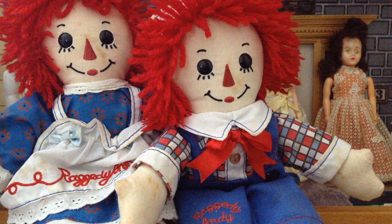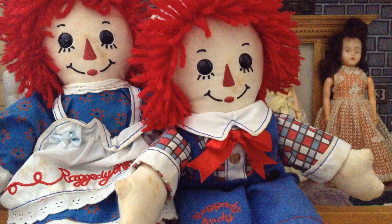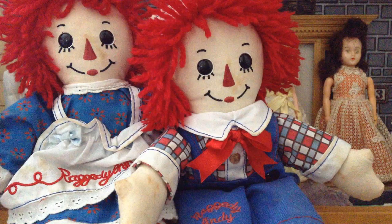True vintage Raggedy Ann's and Raggedy Andy's are quite rare and expensive so I was lucky to find these two at a reasonable cost. Even though they're not true vintage, they are based on the original. Raggedy Ann came first of course — I'll give you some information in the description section. I'm not too sure about Raggedy Andy and when he got on the scene, whether he was just an adjunct to Raggedy Ann.